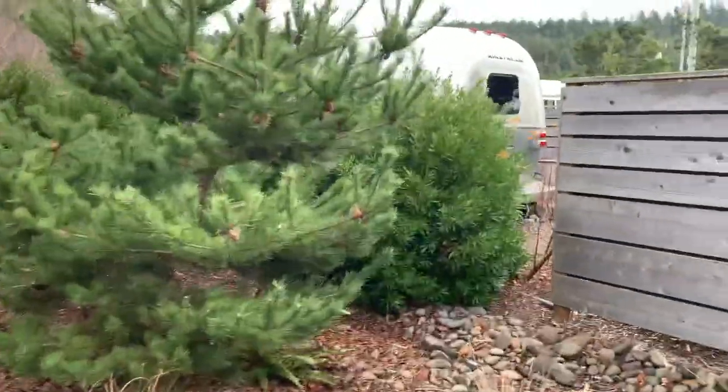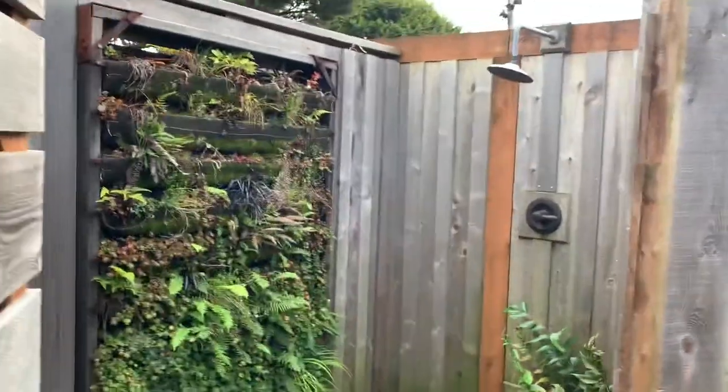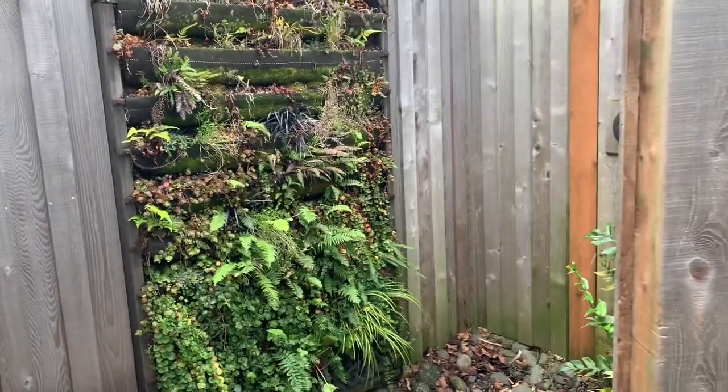Lots of privacy from the neighbor. And this is my favorite part — this outdoor shower. I wanted to use this so badly. Super cute. Great place to wash off the sand.